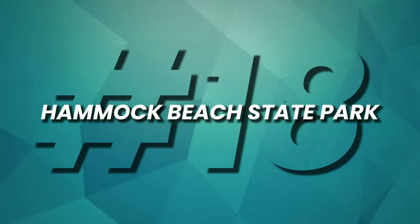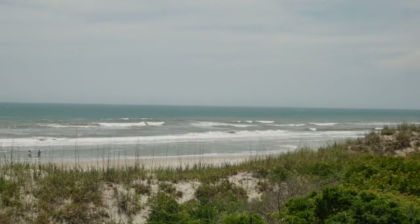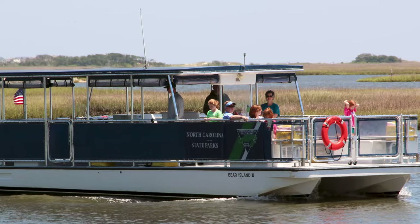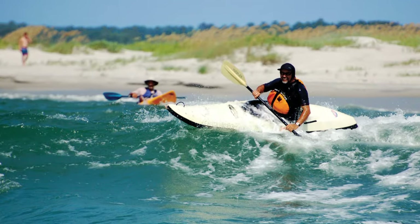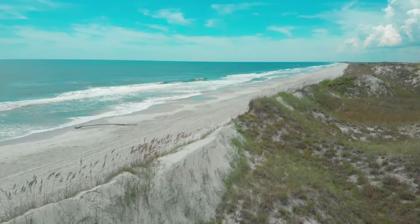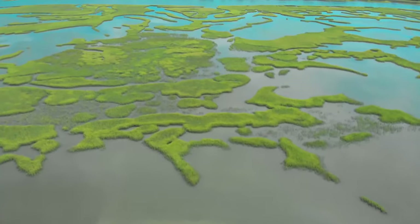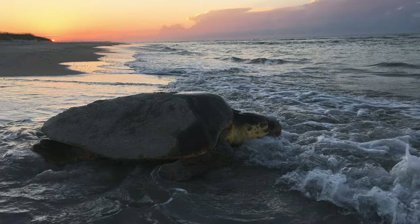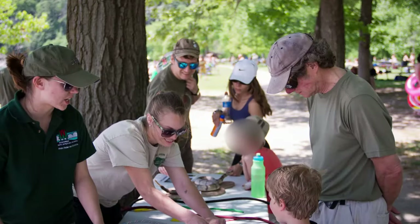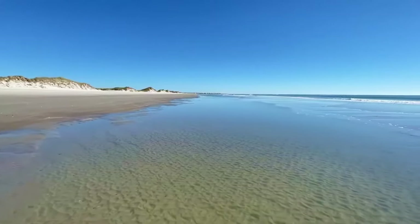At number 18, we unveil the hidden treasure of Hammock Beach State Park, nestled on tranquil Bear Island. Accessible only by ferry, boat, or kayak, this pristine four-mile island features stunning Atlantic Coast beaches in an ethereal setting. Discover untouched maritime forests, marshlands, and endangered species, with year-round camping and educational programs. It's a true local gem for nature enthusiasts and beachgoers.